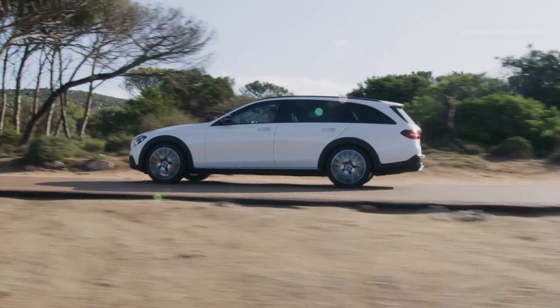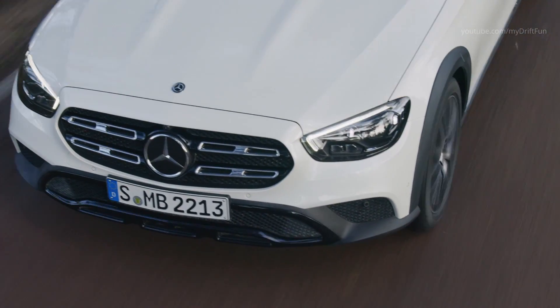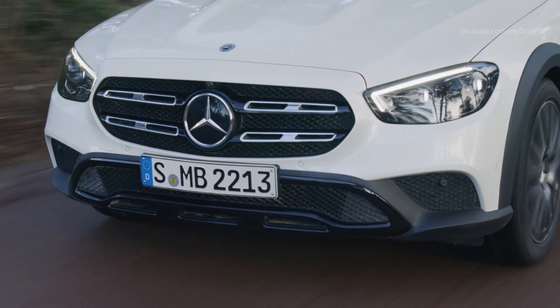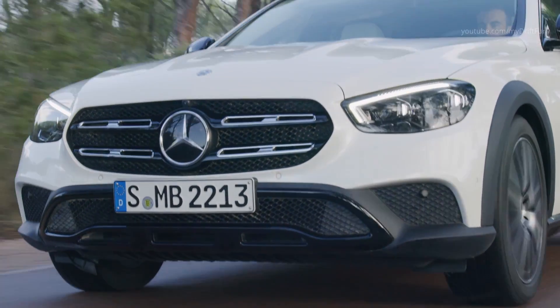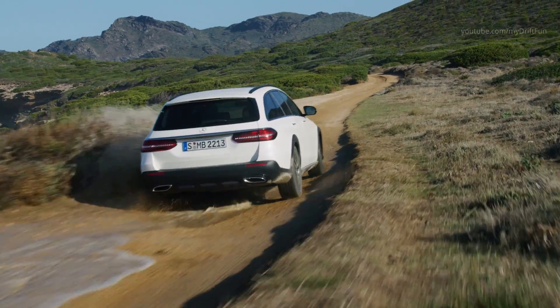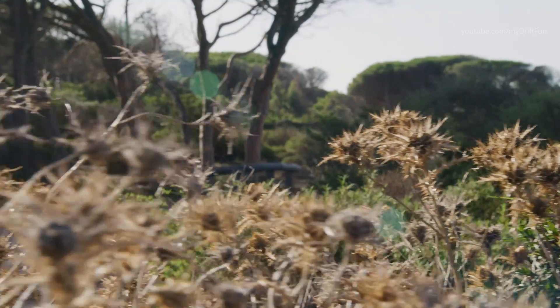As standard, the E-Class comes with active brake assist, which in many situations is able to use autonomous braking to prevent a collision or mitigate its severity. The system is also able to brake for stationary vehicles and crossing pedestrians at typical city speeds, and even to prevent collisions depending on the situation.